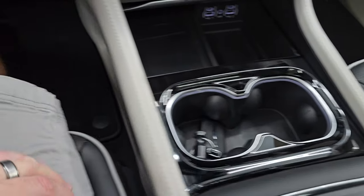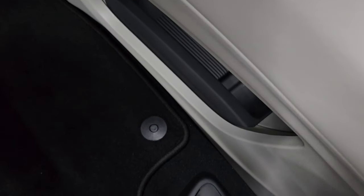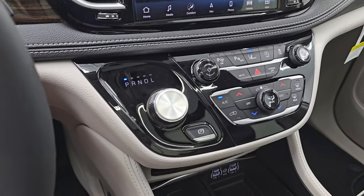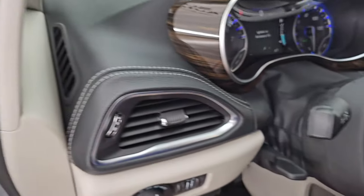You have a sliding tray here. Inside of it you get another USB and another USB-C, a 12-volt power point, and spots for quarters, nickels, and dimes. That closes nicely. You also have a storage area underneath there. Let's go turn the lights on — I'll turn off the lights in the picture studio so you can see just how bright these things are.